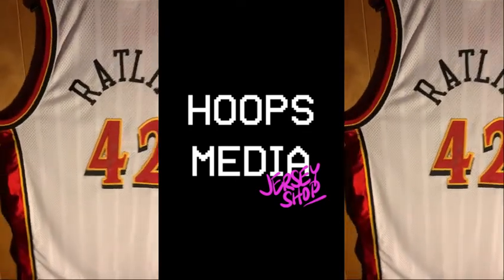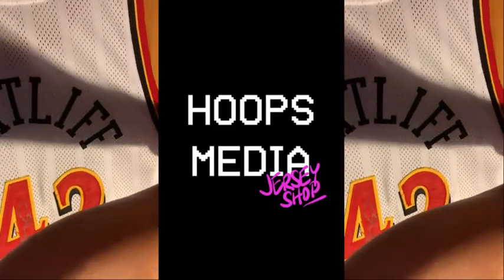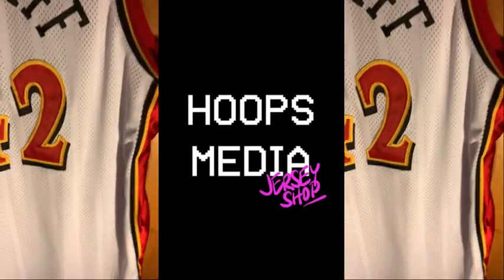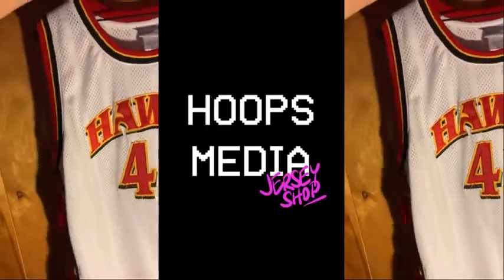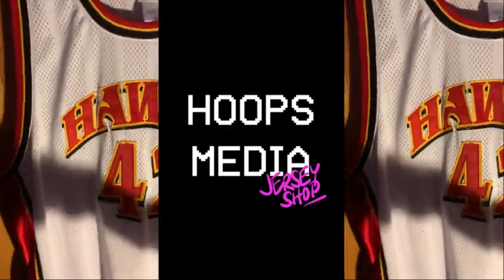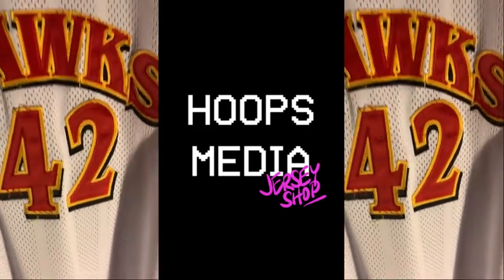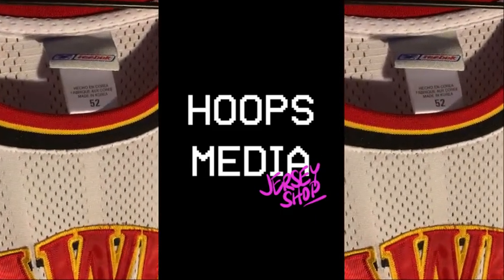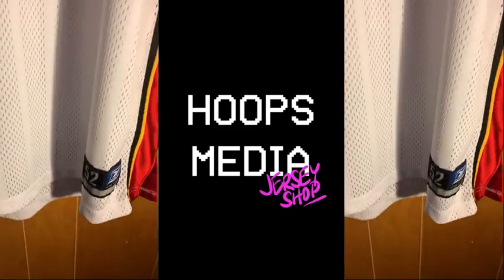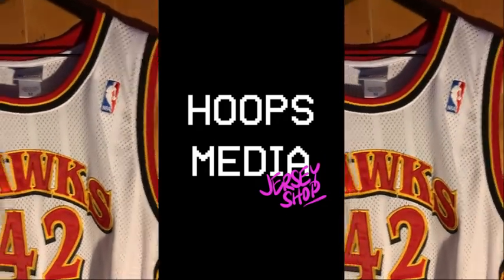I'm gonna pop this thing to the other side so you can see the front — Theo Ratliff. There's the front. A little bit of wear and tear on the numbers, some threads coming out there, but overall it's a really good-looking jersey. It's the Reebok size 52, which I'm pretty sure is a double XL.